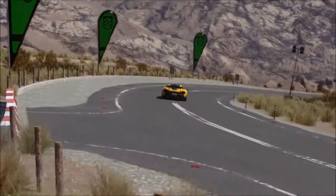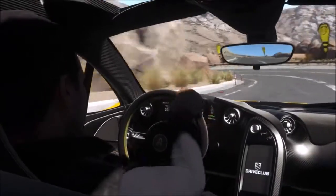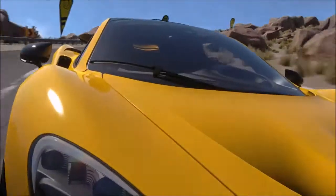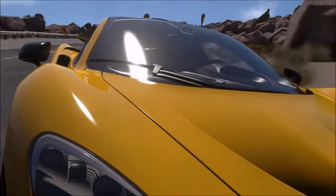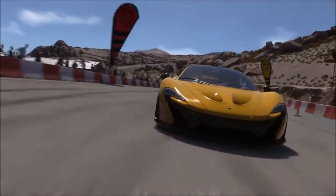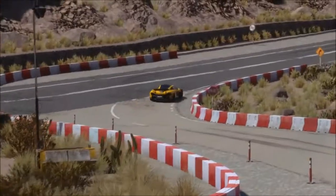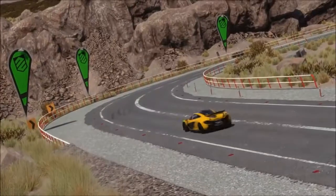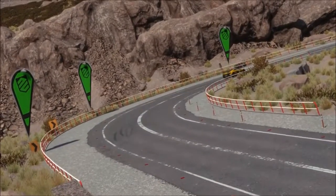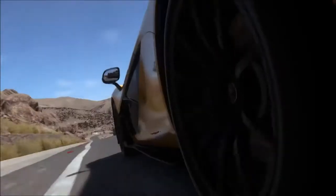I don't dislike the car, I've just never particularly been a fan of it. Or, for that matter, its two main rivals, the LaFerrari and the Porsche 918. Driving the P1 on racing games though, in particular on this occasion DriveClub, does make me respect the car. I still don't love it, but it's certainly a very impressive vehicle.